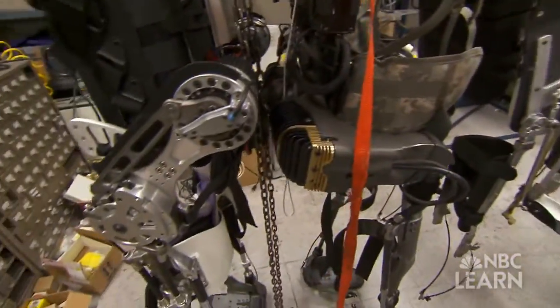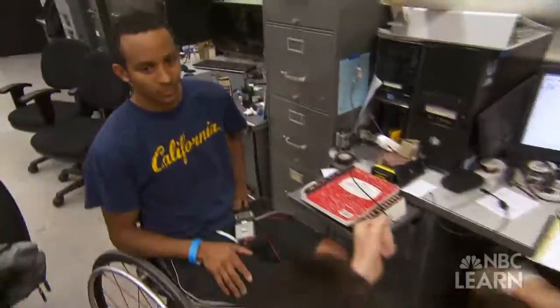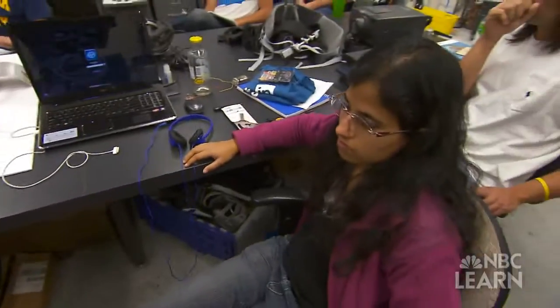Through robotics, bionic engineering, and a keen desire to help others, Hamayun Kazaruni and his students are working to build a better future for people, one step at a time.